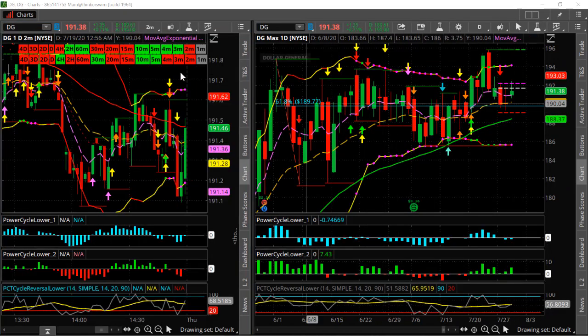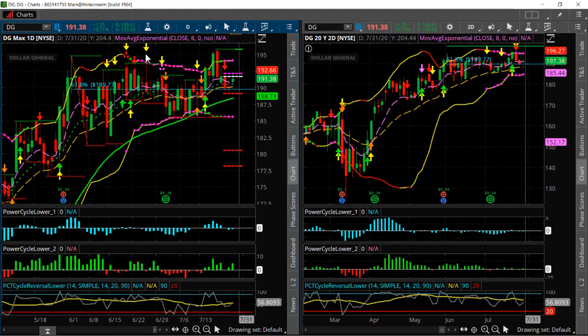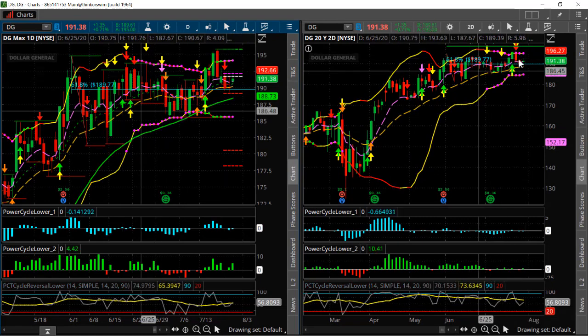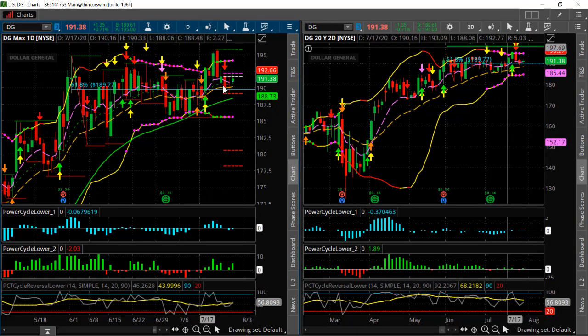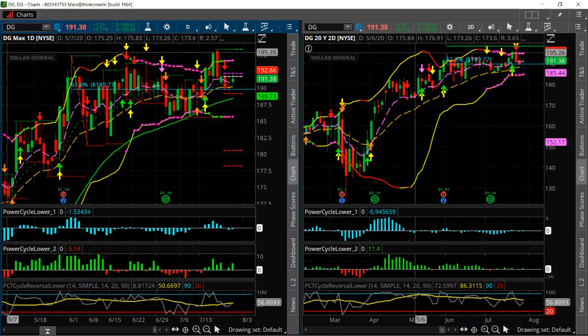Another one here is Dollar General, very similar to Pepsi. Look at all the multiple squeezes here — two minute, 15, 20, 60, two hour, daily, two day, three day, four day. So a massive amount of squeezes. Now let's take a look at the daily and two day. Very similar again to Pepsi — you can see this daily squeeze and the two day squeeze. So this one is one to add to your watch list, with potential probable direction right now to the upside.